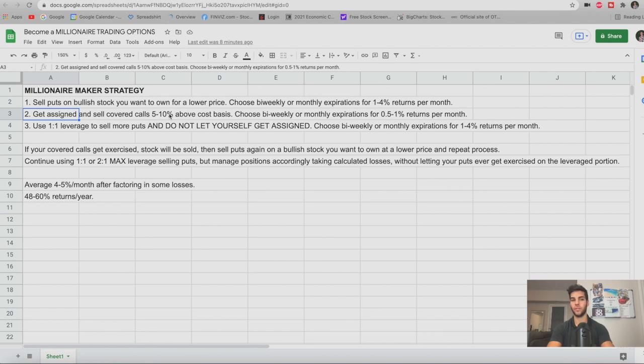On your actual capital, getting assigned is fine because it's on a bullish stock you want to own at a lower price — that's running the wheel: sell puts until assigned, then sell covered calls five to ten percent above cost basis until that gets assigned too. With one-to-one leverage, you choose strikes farther away to stay safer, yielding one to two percent a month — up to four percent. We total an average of four to five percent per month after factoring in occasional losses, using charts to identify strong support levels.